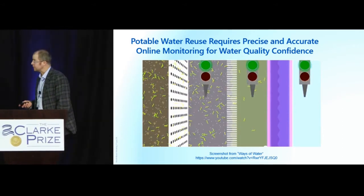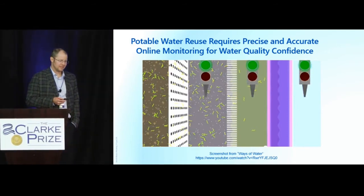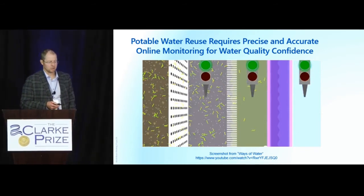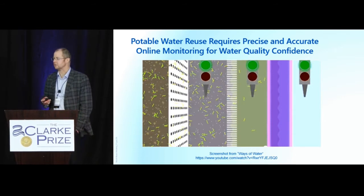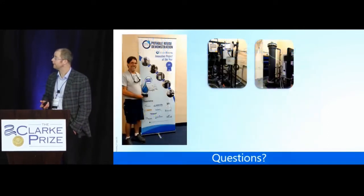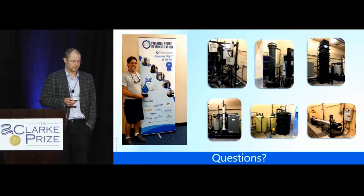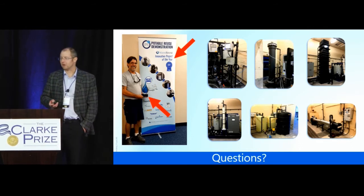One thing not discussed here but very important for any purification system — referenced in the ways of water work by Linda McPherson — is the need for precise and accurate online monitoring for water quality confidence. For each of these processes we're relying upon so heavily, we've got to have meters that can tell us what's really happening in real time, especially when dealing with direct potable reuse. This project received an incredible award, and I'd be glad to open it up for questions if we have time.